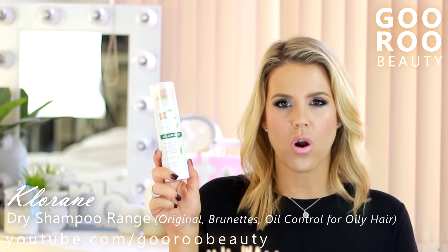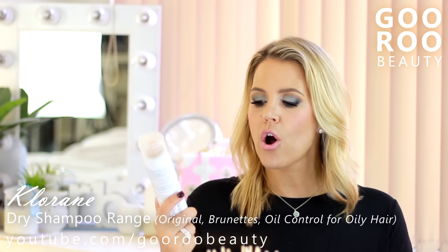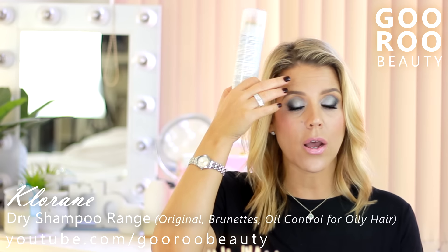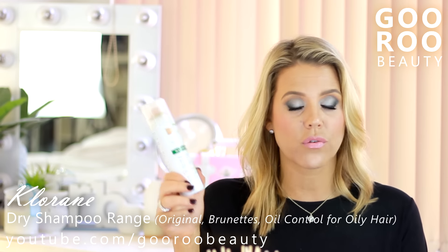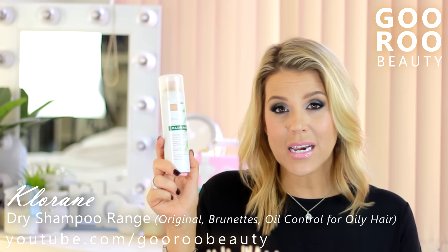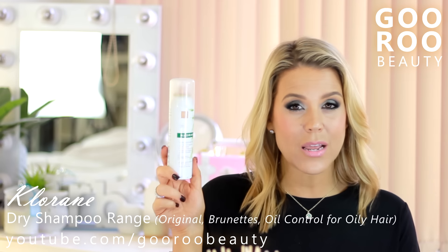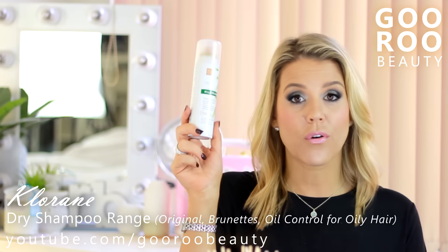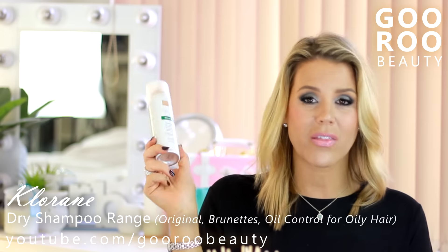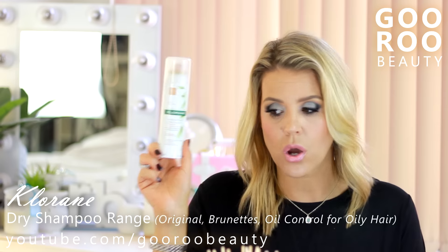In terms of oil control, the original provides probably medium oil control. The next one is the dry shampoo with oat milk for brown to dark hair. Now this one does not come out brown, so you don't have to worry about spraying your scalp dark or spraying your face or worrying about your furniture, makeup or clothes at all. It just isn't quite as white - they call it a natural tint. I feel like this might be slightly better at oil control. I would probably prefer this to the original white one because I do have darker roots, and I think if you've got blonde hair you could use this with no problem at all.